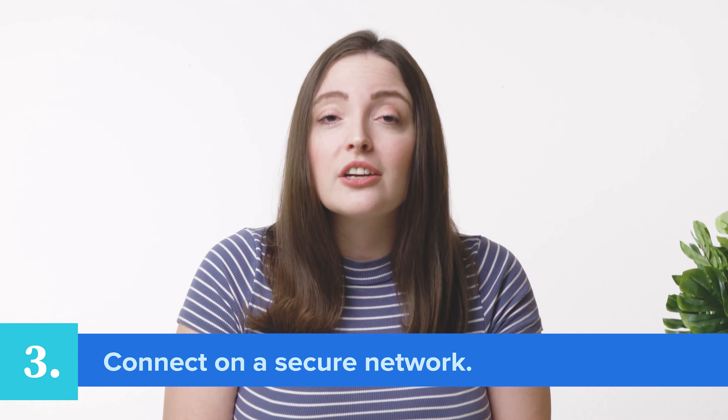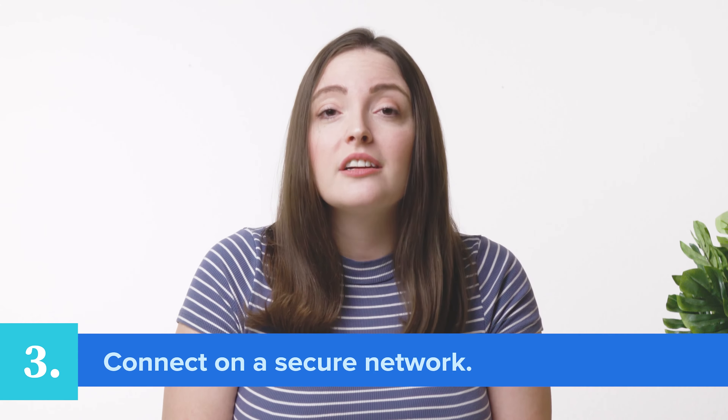Third, connect on a secure network. Avoid connecting to the internet with a network that is unverified or unsecured. This means that updating your website from the library or the nearest coffee shop is not a good idea. If you have to access your website from an unsecured network, use a secure website proxy — at least then your connection will be from a proxy on a secure network.